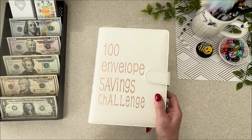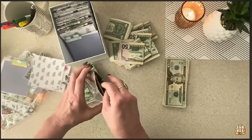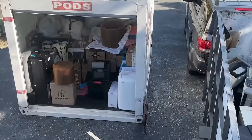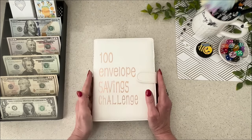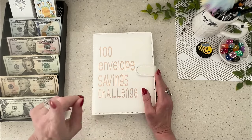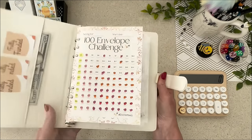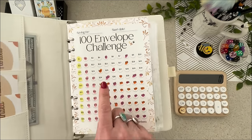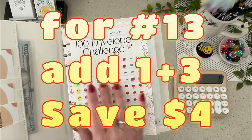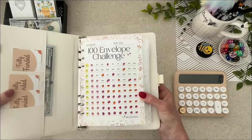Let's complete and unstuff this 100 envelope savings challenge binder. If you watched last week, you know I unstuffed my regular version of the 100 envelope challenge — it wasn't 100% complete but it was so close, and I needed to pay for the moving pod. So I emptied that out and paid for that. Completing a challenge is amazing, but having no debt is the ultimate goal. Let's see what I have left to complete this challenge.